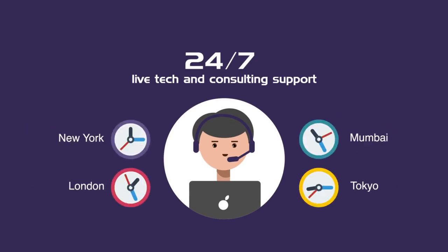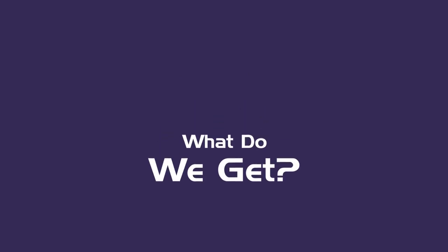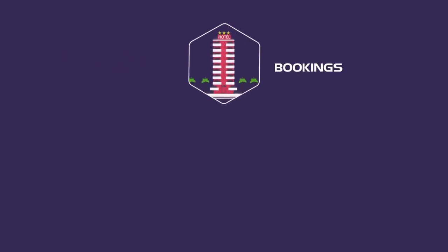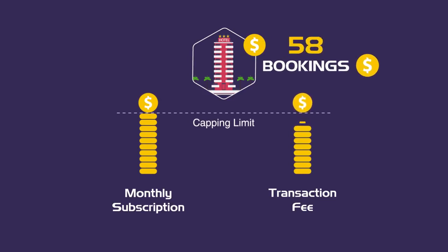So you might be wondering, if we give you all this for free, what do we get? Well, all we do is levy a small transaction fee only on the bookings you get through our software. In addition, your monthly bill never exceeds a monthly subscription amount.